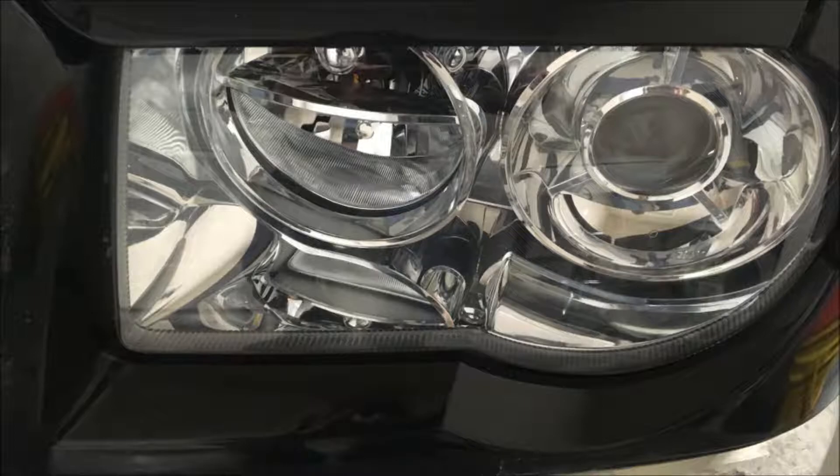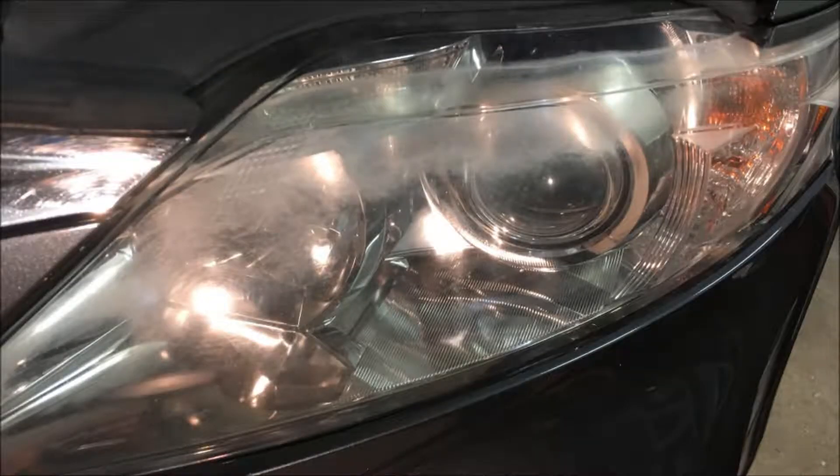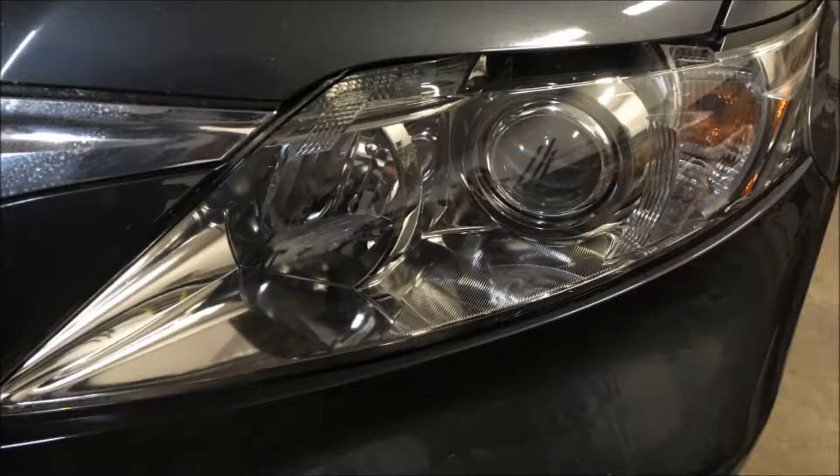You may think about getting headlights that look new again, then go to the store or look online and find out they're five hundred to a thousand dollars depending on whether you have HIDs or not. You think, wow, six or seven hundred dollars — four hundred, eight hundred — whatever it is, it's an insane amount of money for headlights.